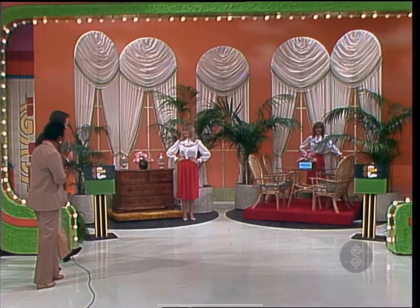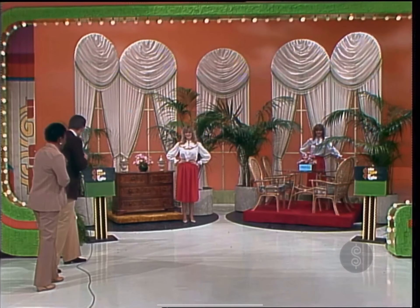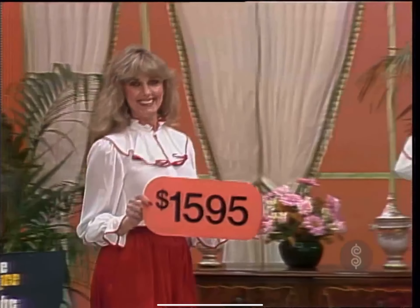Lily, the name of this game is One Right Price. What is the One Right Price? $1,595.